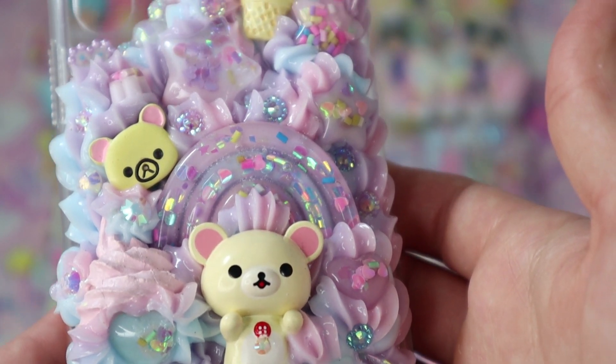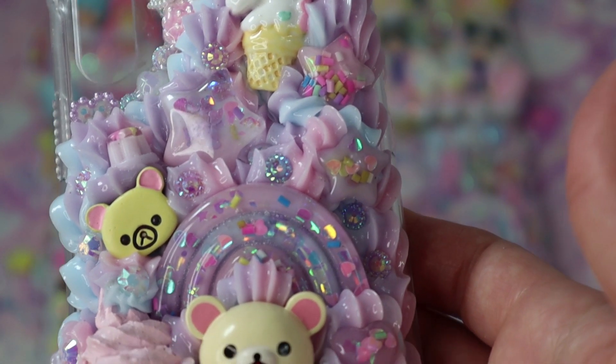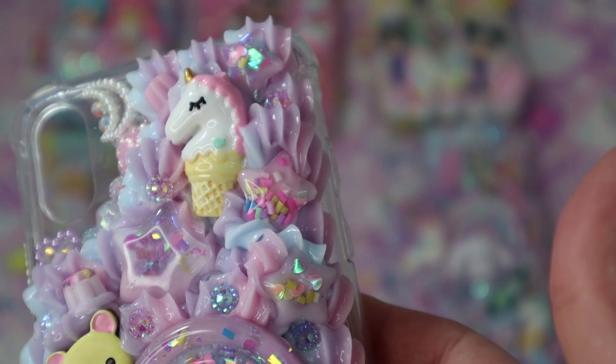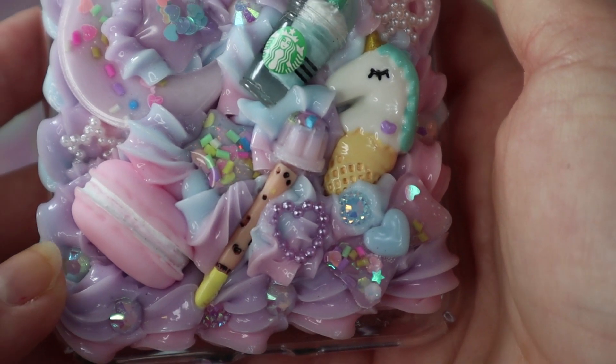This next case is for a really sweet customer — she was really sweet throughout the whole process. She wanted a girly pastel rainbow case with Korilakkuma. I picked out the pieces and she approved them, and I thought it turned out really cute and dreamy. I hope she loves it when she gets it.